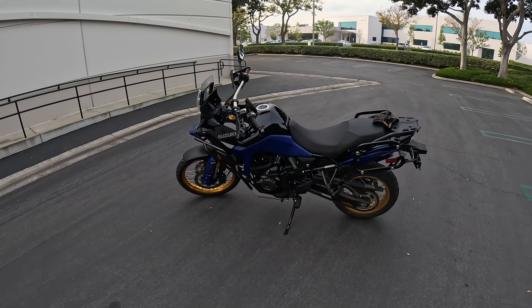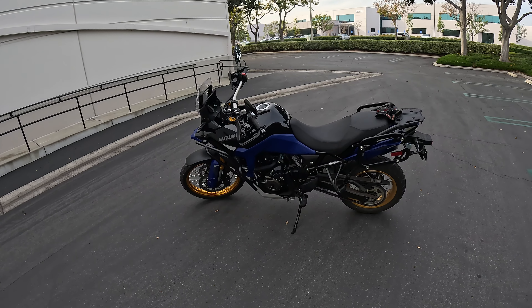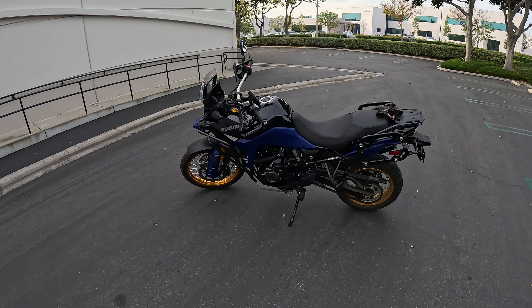We're going to try to cram a lot in here. I should tell you that we are going to head down to the coast today — there's apparently some high tides. We're going to go see if we can see any cool flooding or big waves or anything like that, so it should be a good adventure for the V-Strom.